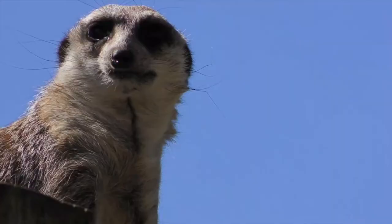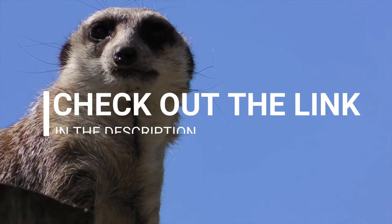Please subscribe for more amazing videos. For more information on this topic and full coverage, check out the link in the description.